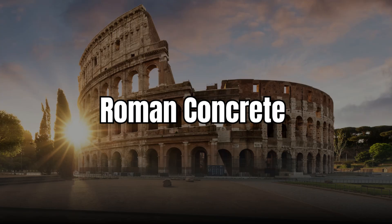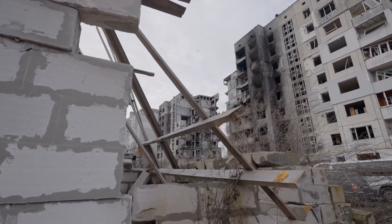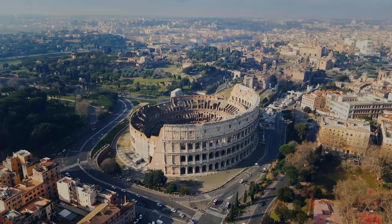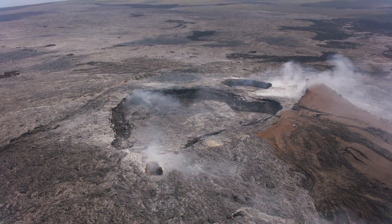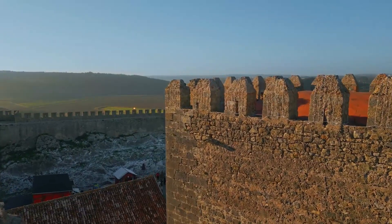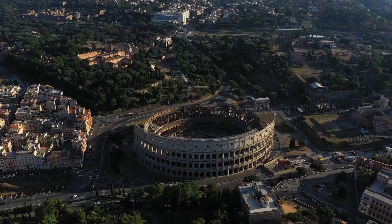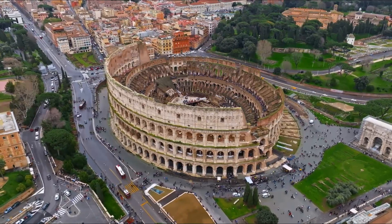Number 3: Roman Concrete — stronger than today's. Modern concrete crumbles in about 50 to 100 years. But Roman structures like the Pantheon, Colosseum, and harbors are still standing after 2,000 years. Why? Because Roman concrete wasn't just concrete. They used a mix of volcanic ash, lime, and seawater that actually gets stronger over time, especially in marine environments. Scientists have only recently begun to understand the chemistry behind it. Imagine if we used that today — fewer cracks, less rebuilding, and architecture that lasts millennia. Turns out, the Romans were playing the long game.